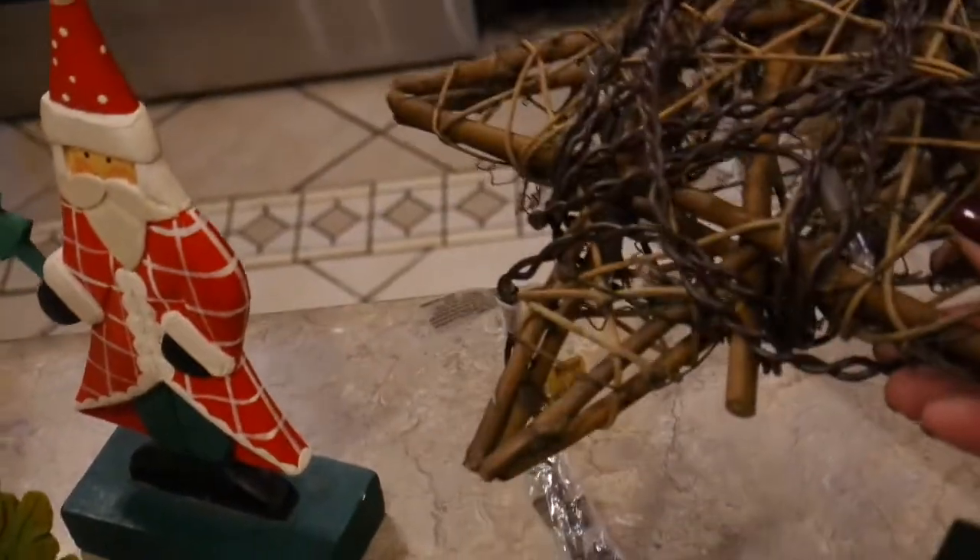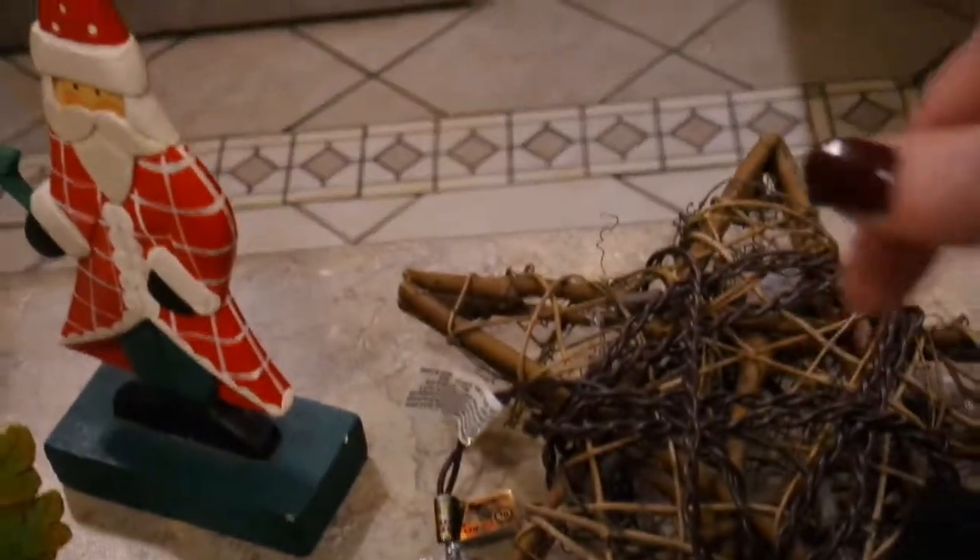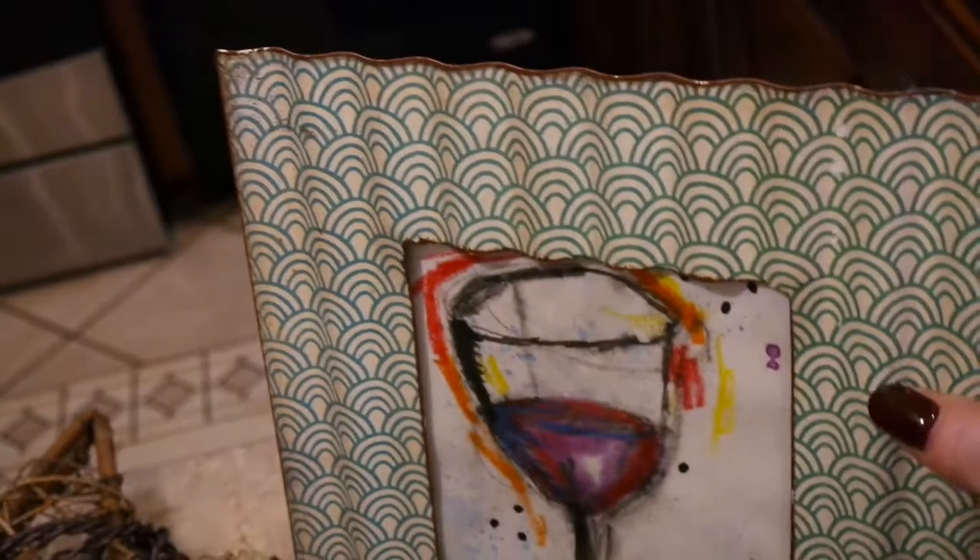I mentioned my Christmas tree is all woodland and buffalo check. I found this grapevine woodland star for the top of my tree this year — I'm really looking forward to putting that on. I think it'll be really pretty.